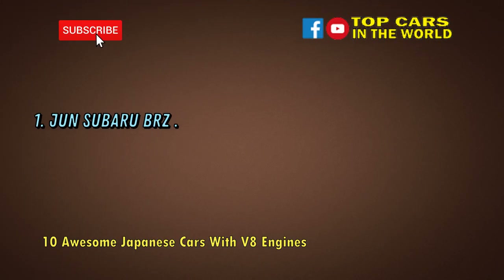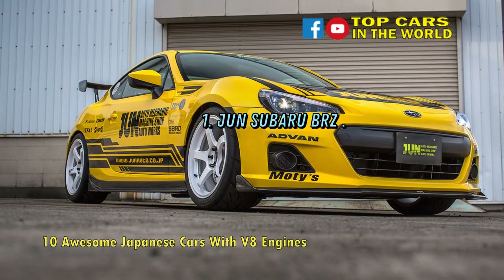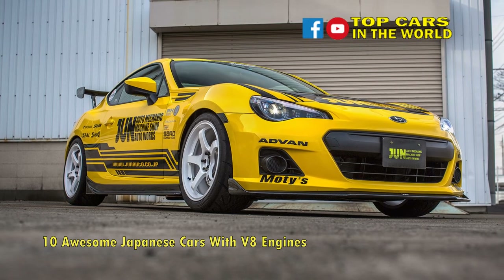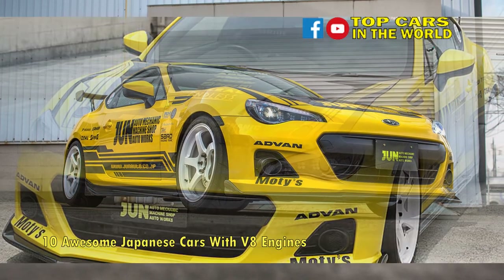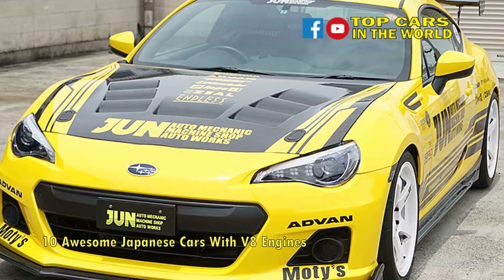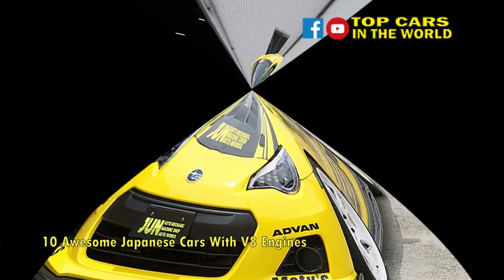Number 1: Jun Subaru BRZ. Boasting the most bizarre engine on this list, the Jun BRZ uses a specially designed Synergy V8 to thump out 356 horsepower at 10,300 rpm — an engine that is essentially two 1,200 cc Kawasaki Ninja engines bolted together.